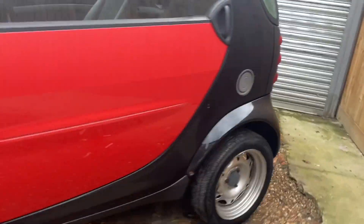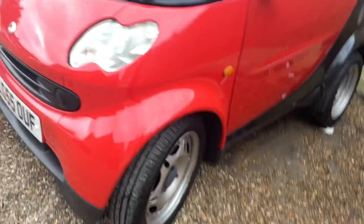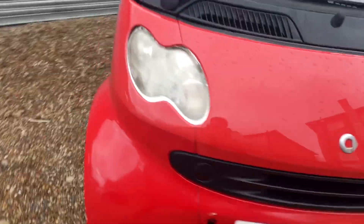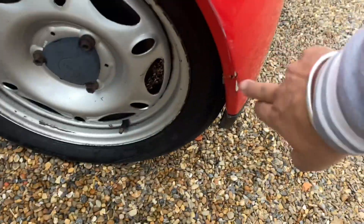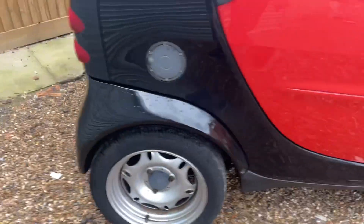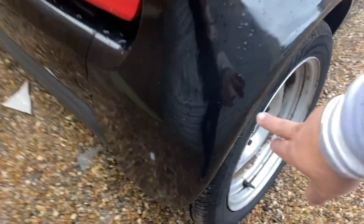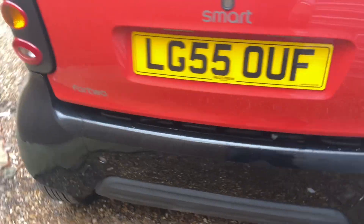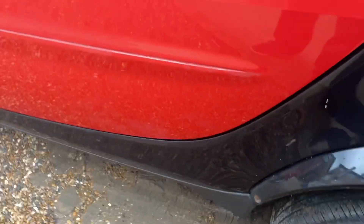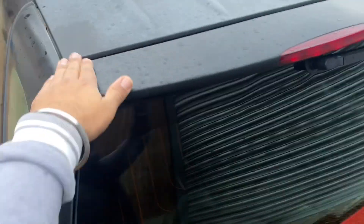It's got a few marks around the bodywork, which is as expected on a car of this age. There's one just about there, a little mark there, and a tiny little mark there. As with all of these Smart Cars, especially the older ones, the roof colour starts to die down after a few years, and this one has as well.